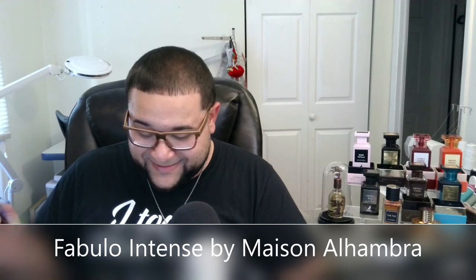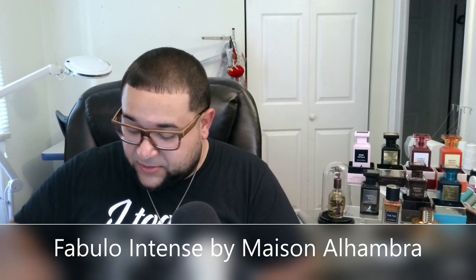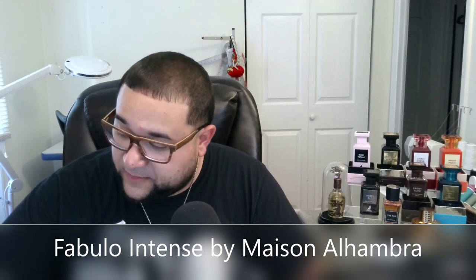If you guys don't know, this is a clone of Tom Ford's F***ing Fabulous — I'm not gonna curse. And quite frankly, I'm a little shocked that a company that big decides they want to do that, but hey, whatever.